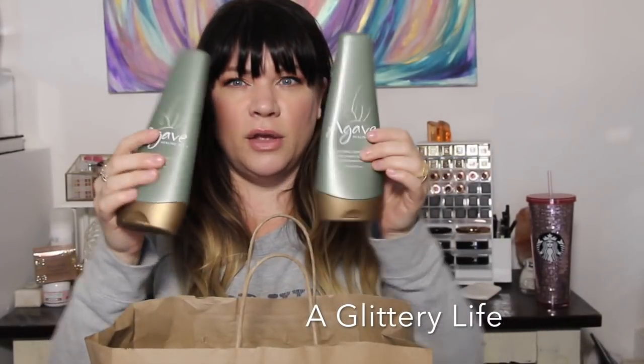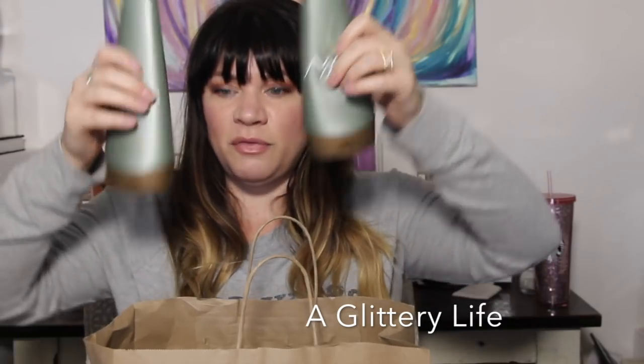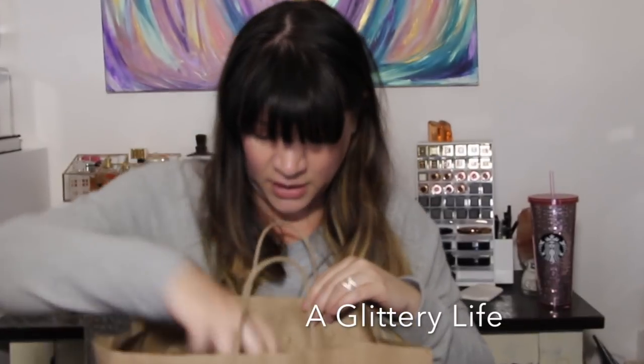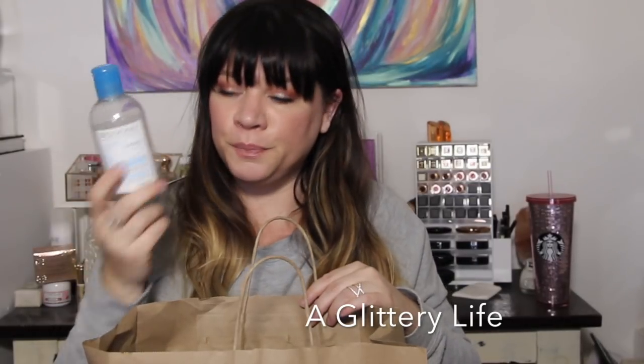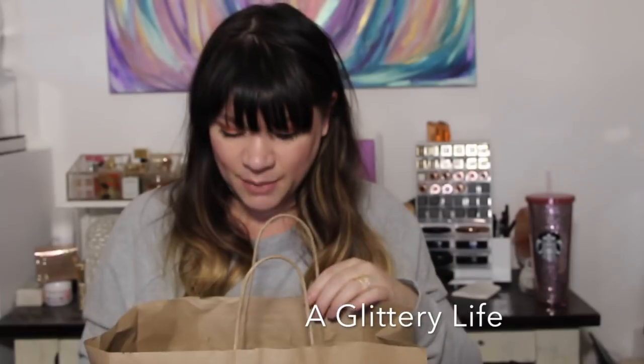I always get really sad when I find the Agave Healing Oils shampoo and conditioner in the empties because it's a little harder to find now — it's my holy grail shampoo and conditioner. Also in here is the Bioderma Hydrabio — the hydrating one. I wouldn't repurchase that; Sensibio is better for my sensitive skin.